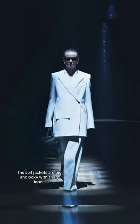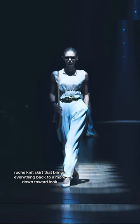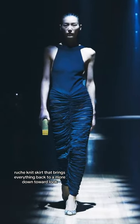The suit jackets are big and boxy, with sharp lapels that sometimes seem a bit too much when paired with oversized pants. But the collection balances things out with a clingy ruché-knit skirt that brings everything back to a more down-to-earth look.